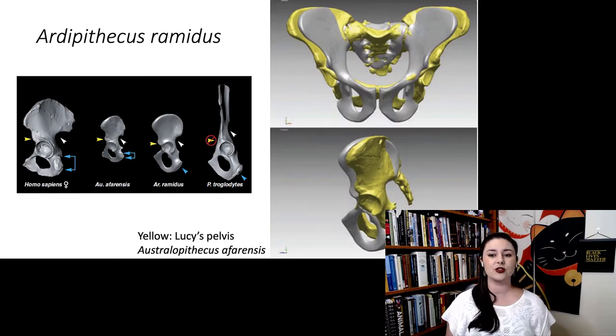We can also look at a reconstruction of Ardipithecus' pelvis compared to Lucy — Lucy has been around longer, so she serves as a common comparison point as another fairly complete skeleton in the fossil record. The Ardipithecus pelvis is certainly not exactly like Lucy's, but it does appear to be more robust and a little more squat, and more similar to modern humans than the really long and thin chimpanzee pelvis.